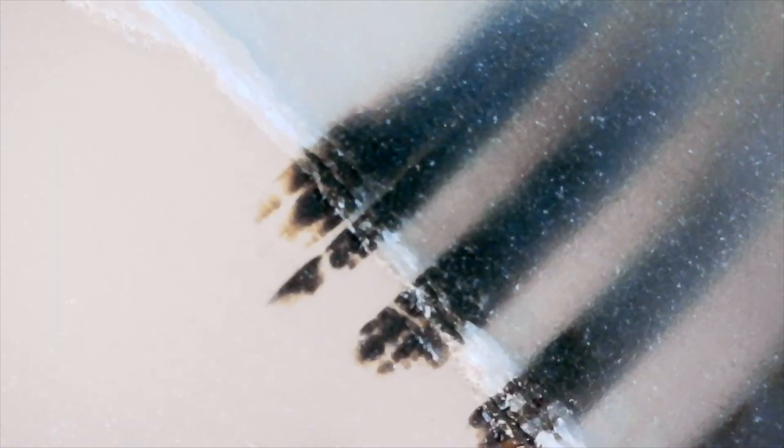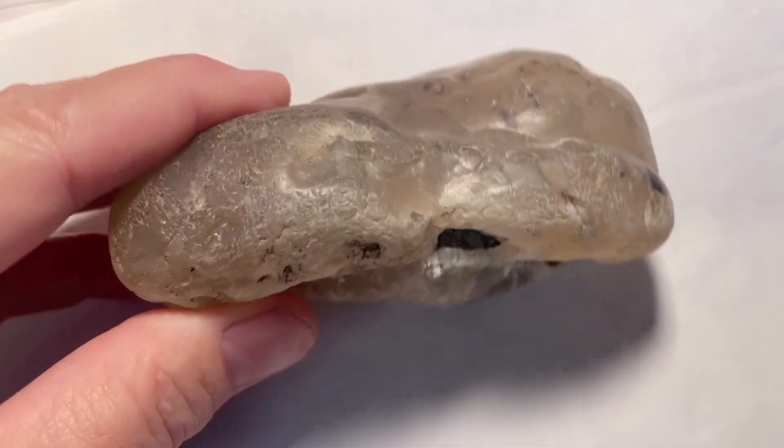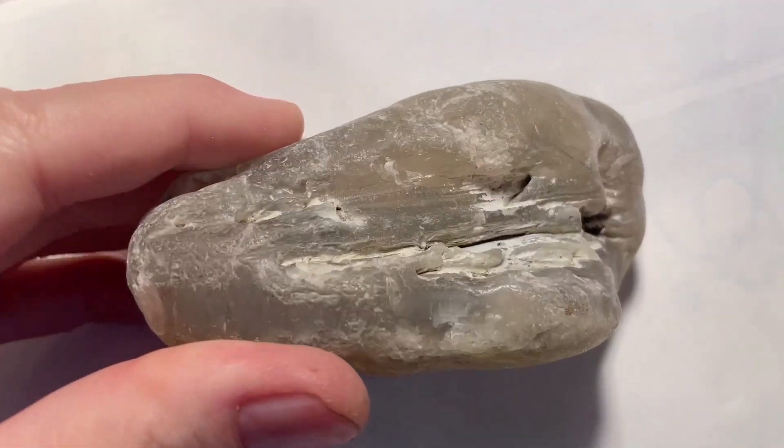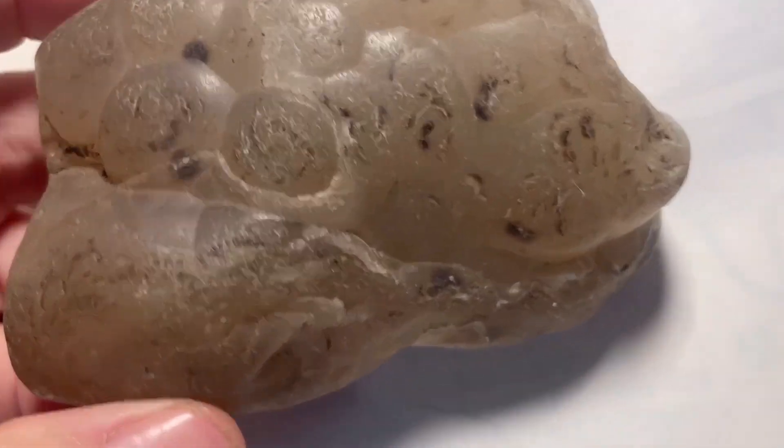One funny thing that happened while I was filming this is that I looked at this agate slab and I thought, hey, I thought agate was supposed to be microcrystalline — meaning you can't see the crystals unless you have a microscope. And then I was like, speaking of agates, let's take a look at this one with the botryoidal crystals on it. It's got this really cool groove in the back too, so this should give us some good views.